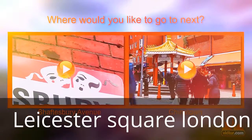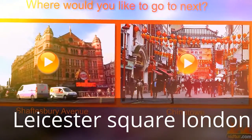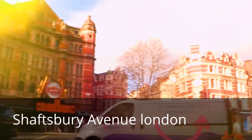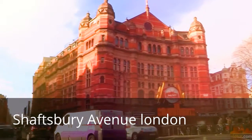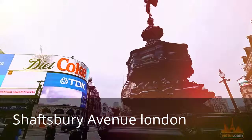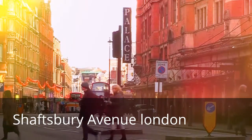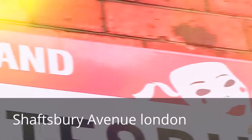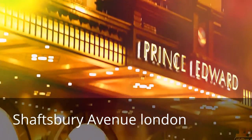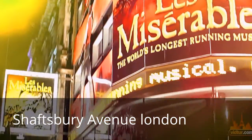Shaftesbury Avenue is in the heart of London's West End Theatre District, running from Piccadilly Circus in the southwest up to Bloomsbury in the northeast. Many call this area theater land, as this is where all the fantastic theater productions are set. Running through Soho, Shaftesbury Avenue has a lovely warm atmosphere.